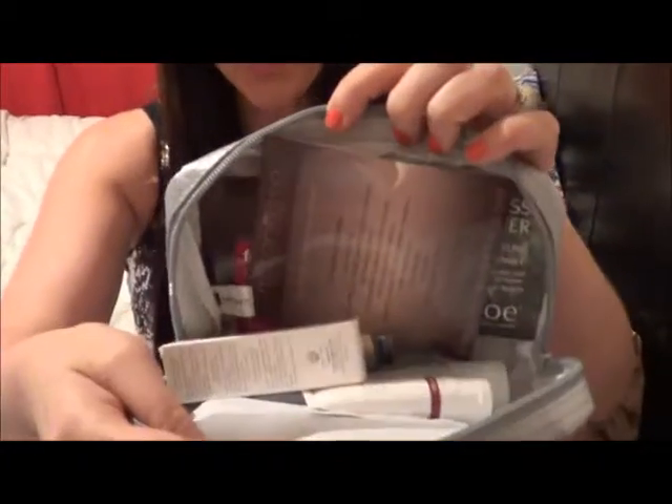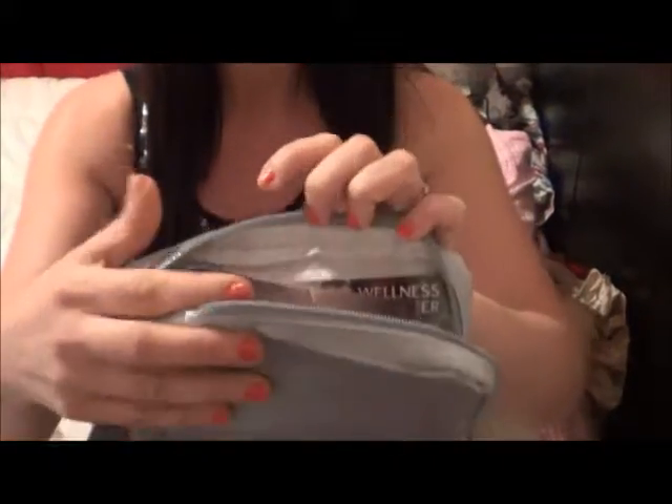Hi everybody and welcome to September's Lust Habit. I received my little vanity pack in the mail and I was extremely surprised.